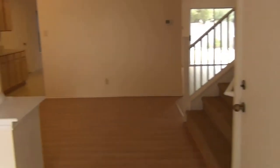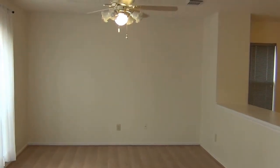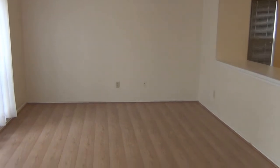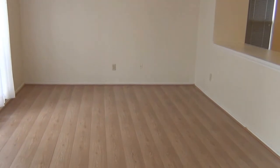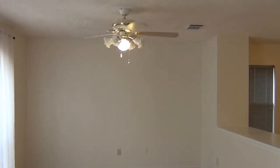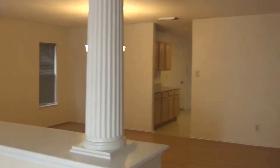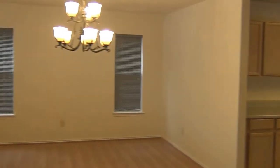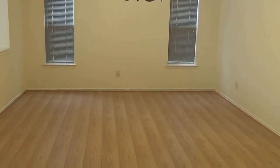As we enter, to the left is a large living area with laminated flooring, ceiling fan, and light fixture. Right next to the living area is the formal dining room, also with laminated flooring.